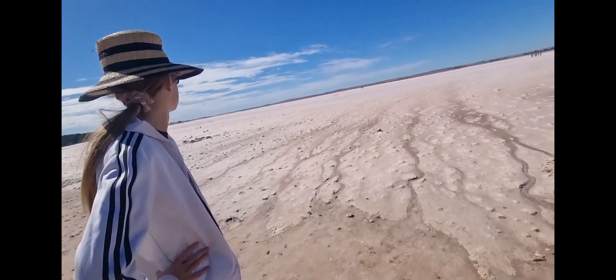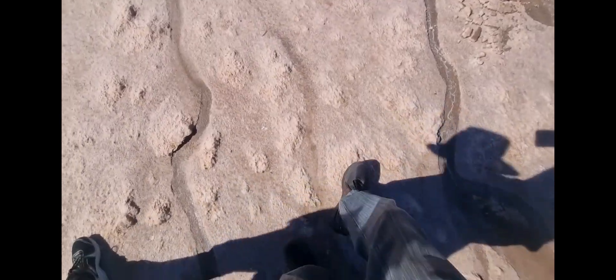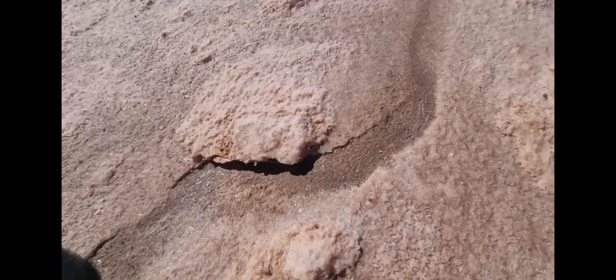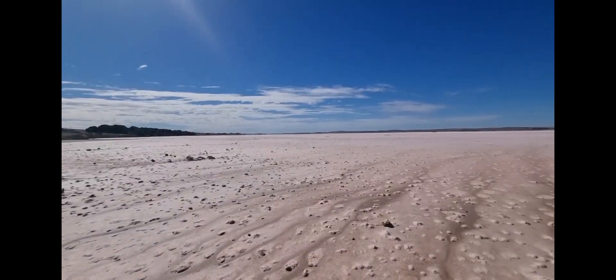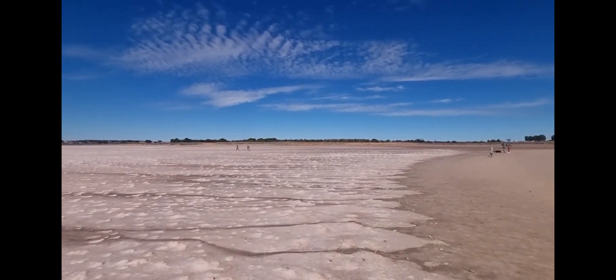Here we are - we made it to the pink crust. Wow, it's hard! It's really hard - you could drive out on this. It definitely looks like salt, kind of looks like Himalayan salt. It's really hard, you can't even get a bit up. There's some - let's see how it tastes. Yeah, it's salt! I'll be careful, there are tourists walking on this bit. I might go out in the middle and get some good salt.